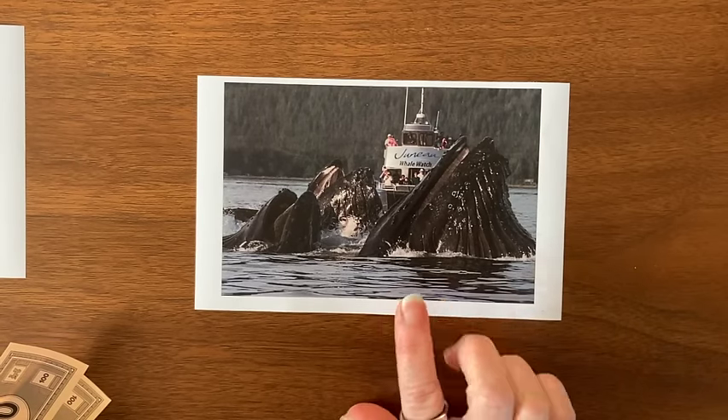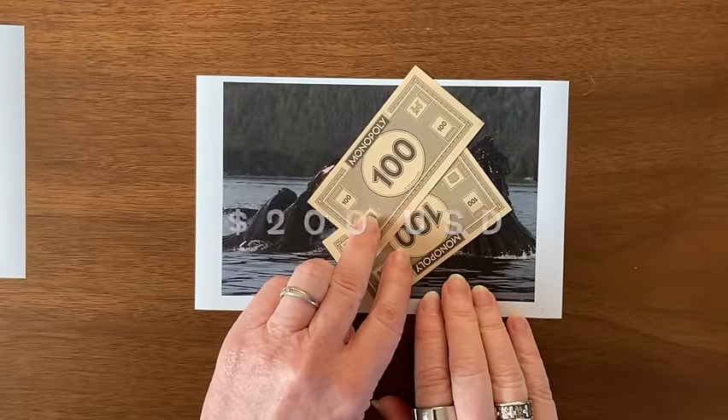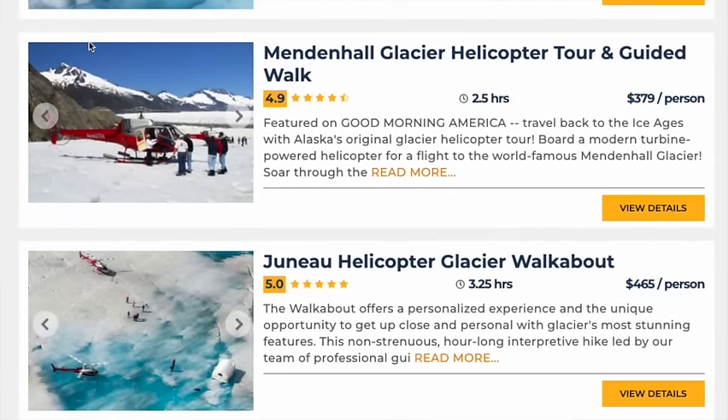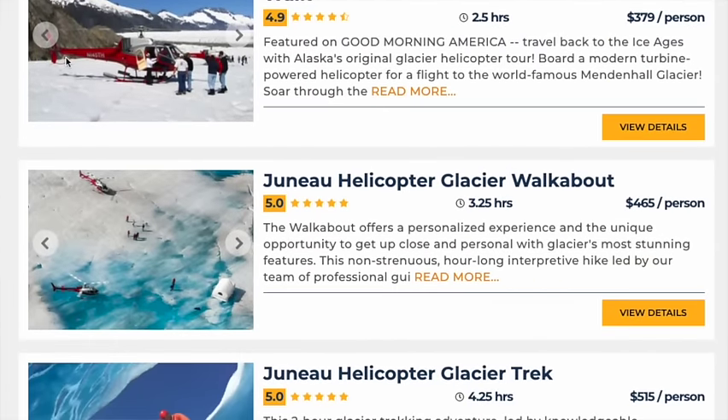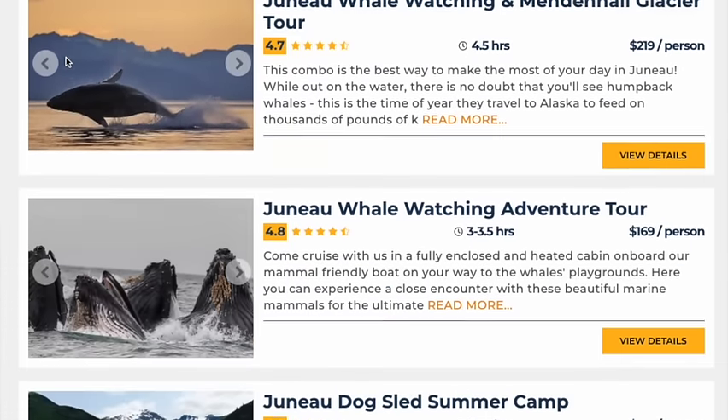Whale watching in Juneau is very popular. Be sure to budget at least $200 US per person for your Juneau whale watching. Other Juneau excursions include the Mendenhall Glacier, Glacier Dog Sledding and Helicopter Tours, Kayaking, and Juneau's Gold Belt Tram.